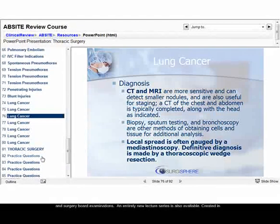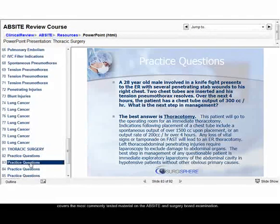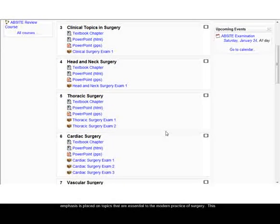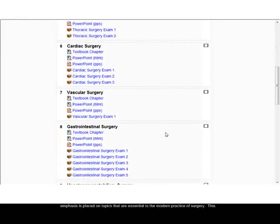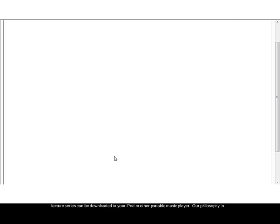An entirely new lecture series is also available. Created in conjunction with practicing physicians and surgeons around the country, this lecture series covers the most commonly tested material on the AbSite and surgery board examination. Difficult topics are clearly explained and broken down into easy-to-remember parts. Special emphasis is placed on topics that are essential to the modern practice of surgery. This lecture series can be downloaded to your iPod or other portable music player.